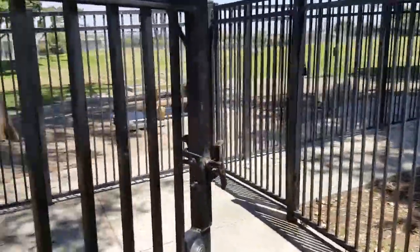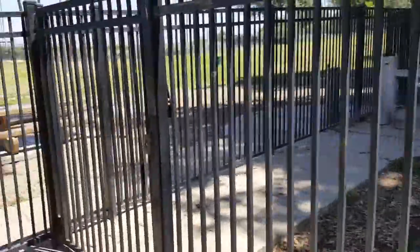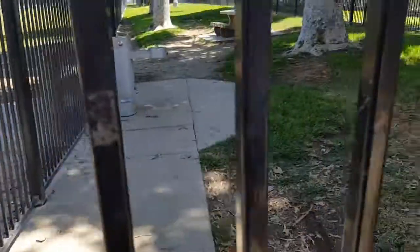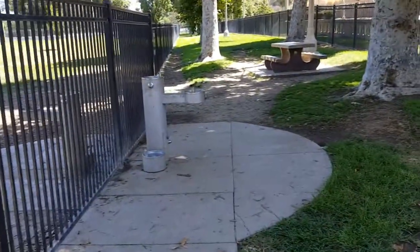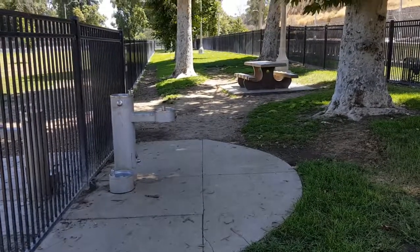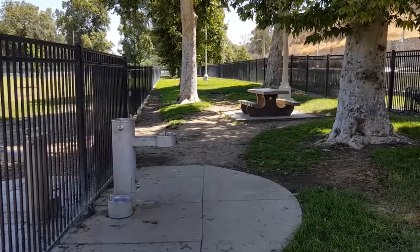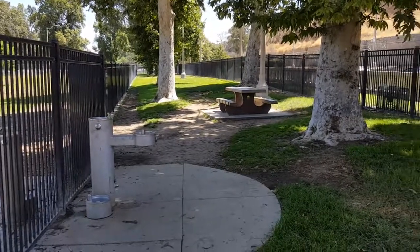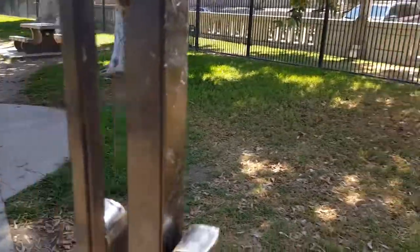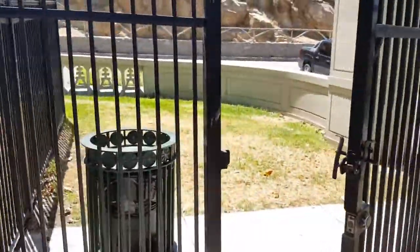Here's the entrance to the dog run — it's double gated. The gates do not shut by themselves, so you need to make sure to close them and latch them when you come in. This area is a narrow area for running, and it's got water, cleanup bags, picnic tables, and there are lights in here also. Remember to close the gates and put the latches down.